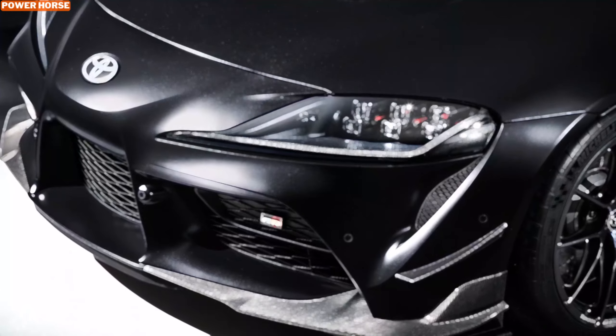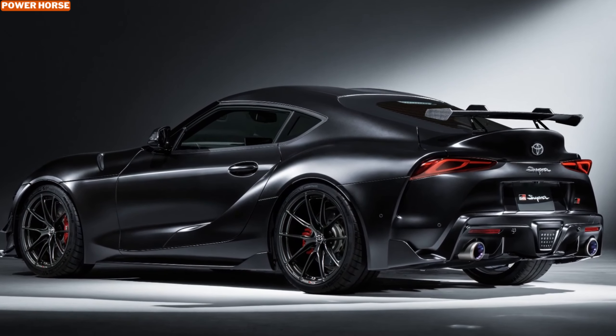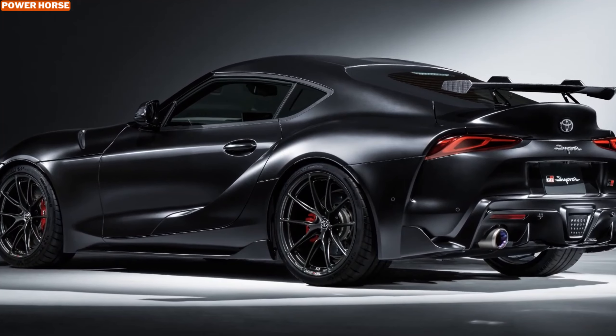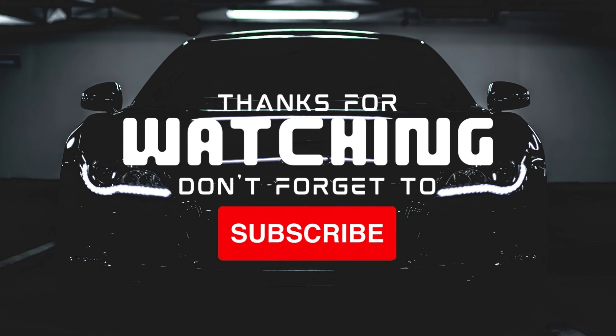Thanks for watching. If you enjoyed this video, don't forget to like, comment, and subscribe for more content on the latest cars and exclusive models. Let us know in the comments what you think about the A90 Final Edition. Until next time, drive safe and stay passionate.